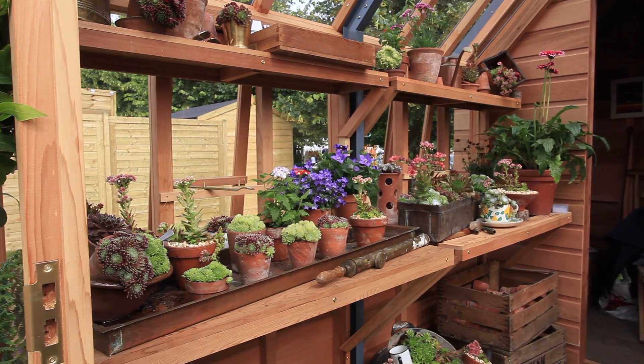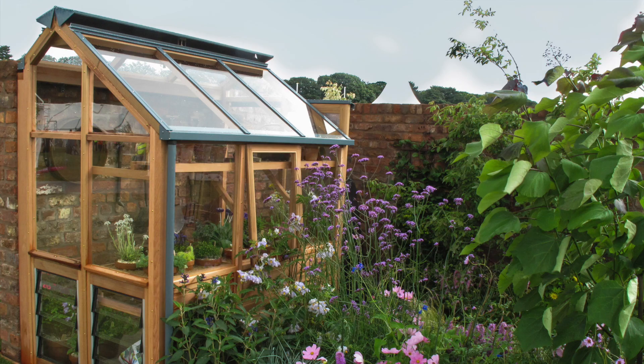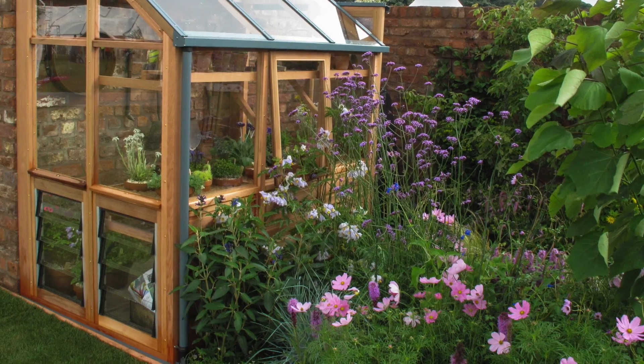If you are an alpine grower or simply wish to add more ventilation, additional side vents and louvre vents can be fitted. Just ask a member of our sales team for details.